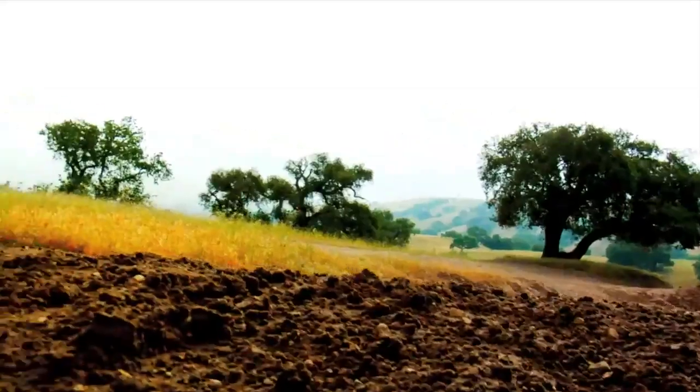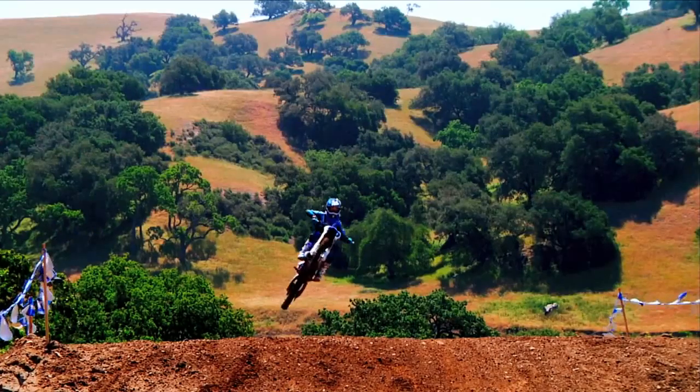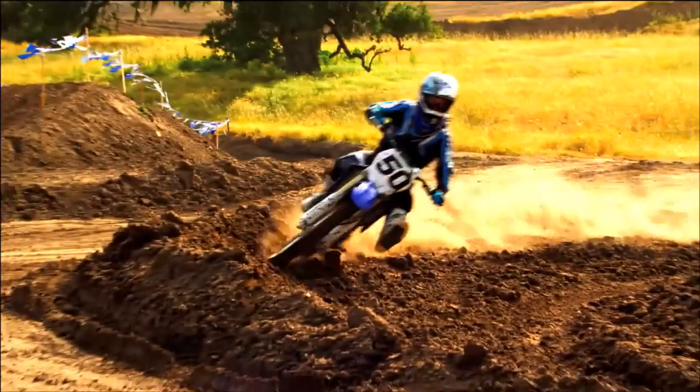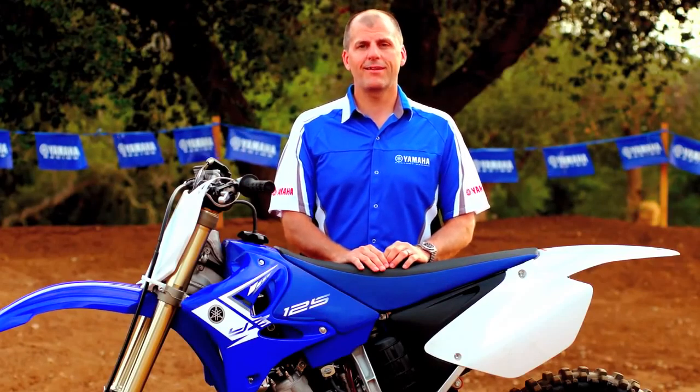Weighing 15 to 20 pounds lighter than a 250 four-stroke, the YZ125 is the perfect choice for riders stepping up from the 85cc class. The 2013 YZ125 is a pure motocross machine that takes the fun factor to a whole new level — maximum corner speed and keeping the throttle pinned through the corners. As one of the only motocross bikes in the industry to feature a guarantee, Yamaha's 30-day limited factory warranty shows just how confident we are in the YZ's quality and reliability.